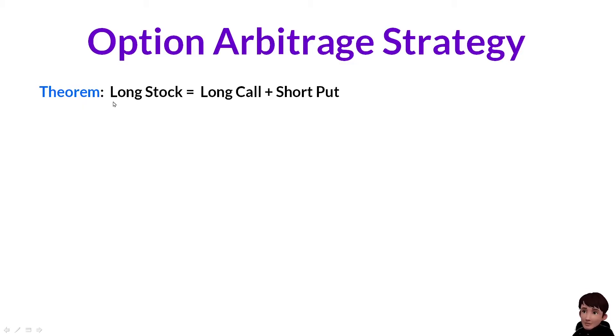One thing we need to know is that long stock is equivalent to long call plus short put. This does not consider dividend, interest rate, or early assignment.